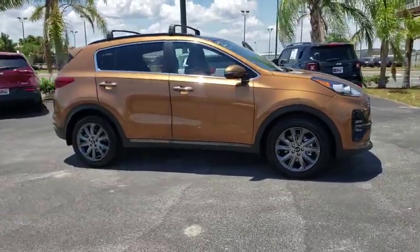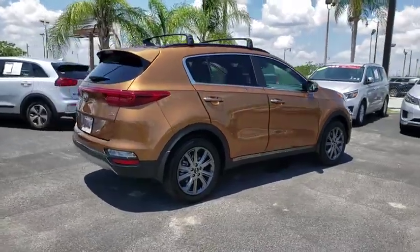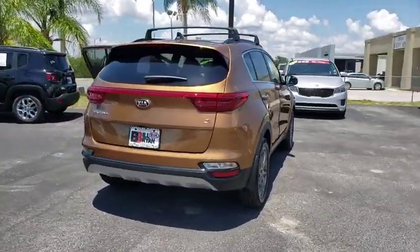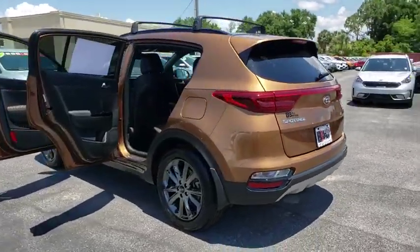The 2020 Kia Sportage. With its sleek and stylish exterior and its roomy, feature-laden interior, the Sportage both looks good and performs well on the road. Here are some of this vehicle's great options.